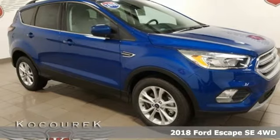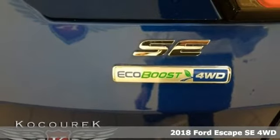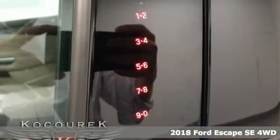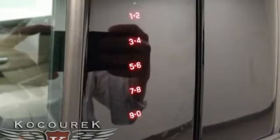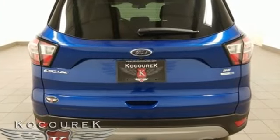Here's a new 2018 Ford Escape. Get away every time you get into this Escape. Its amazing ability and maximum cargo configurability make every trip the perfect journey. It's equipped for all your driving needs and wants.